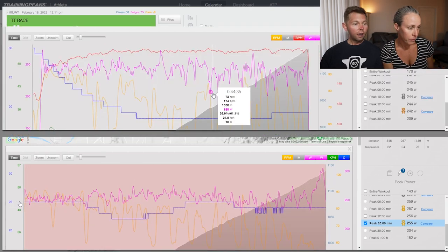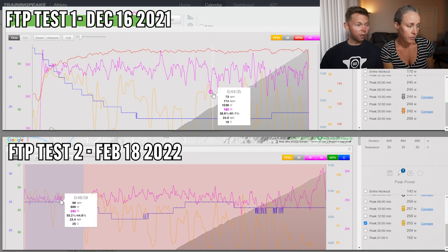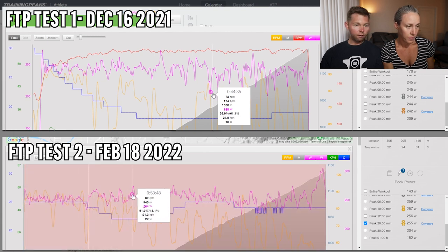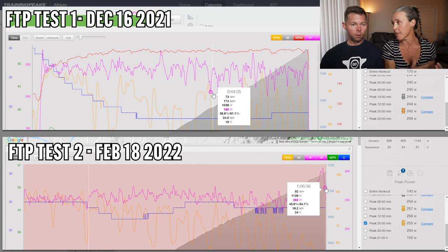So on the second FTP test you can see 255 watts. You can already see how many fewer peaks and valleys there are — she rode this one much better. For the first four minutes she was very steady, then bumped up and had a big peak at the end. That's really different from the first test where she dropped off. This time, that last 30 seconds she had a little bit left and was able to stand up and push — she was at 254 going into it.